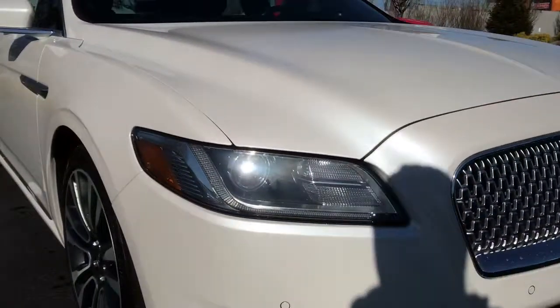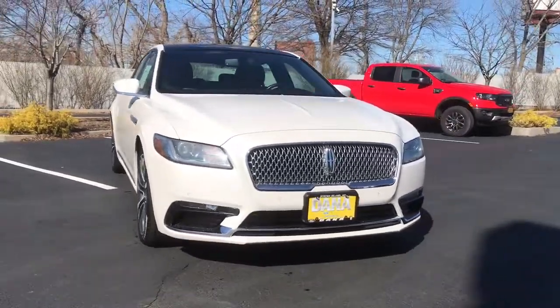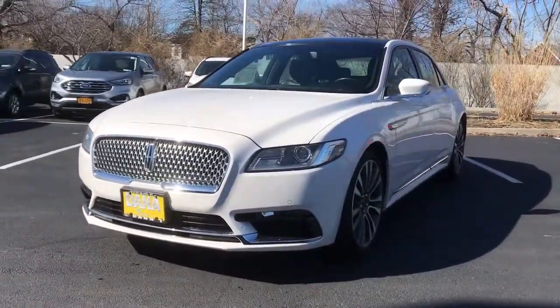This could be the car for you. The 2018 Lincoln Continental, with less than 30,000 miles on the odometer, this vehicle stands out from the rest.